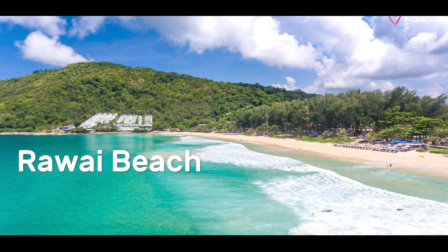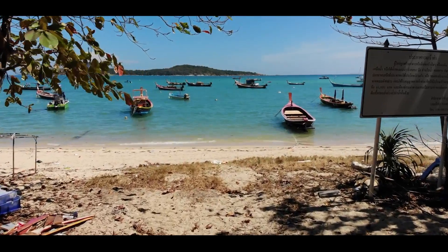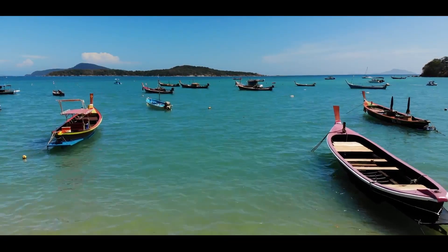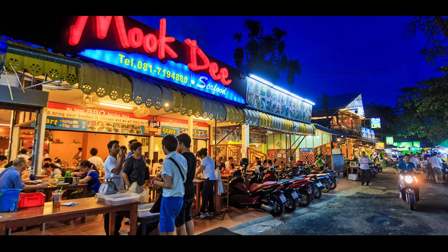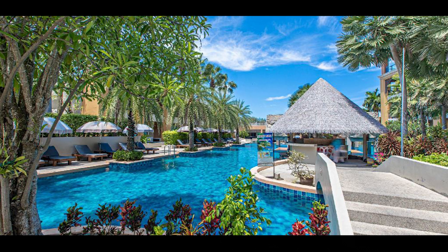Rawai Beach: Rawai is a coastal area located on the southern tip of the island. It's a quieter area with a more traditional and local feel than the other areas. Rawai is known for its fresh seafood restaurants which line the seafront, offering a variety of Thai and international dishes. The area is also popular with divers and snorkelers, as there are many dive shops offering tours to nearby islands. Accommodation ranges from budget guest houses to mid-range hotels.